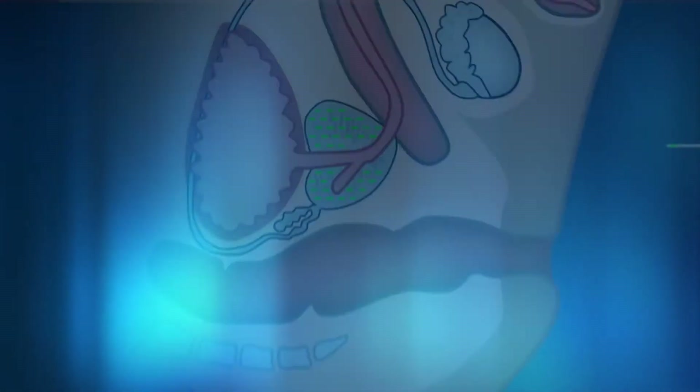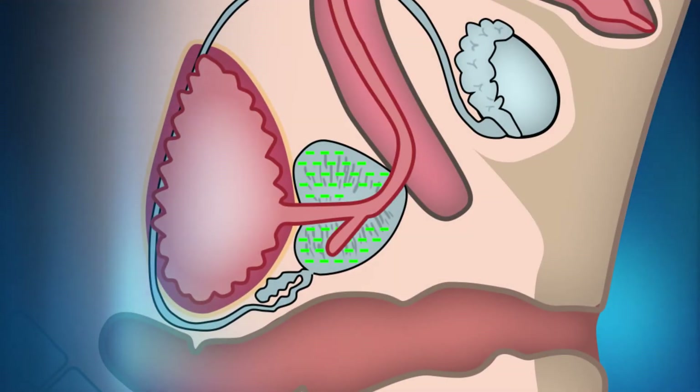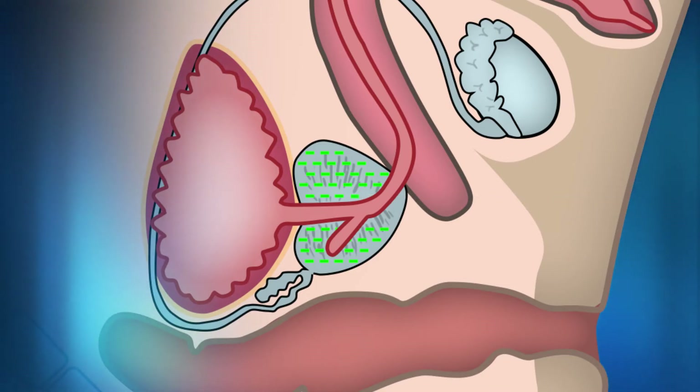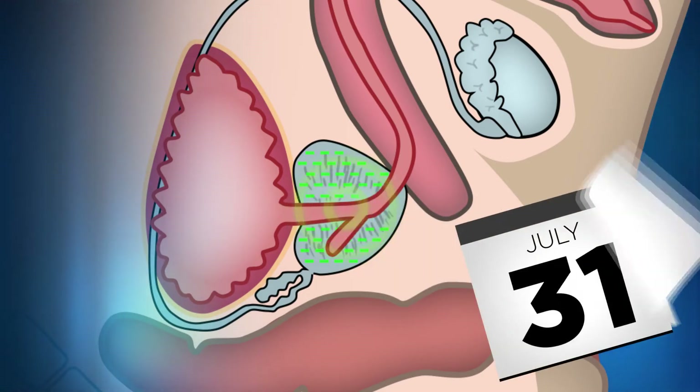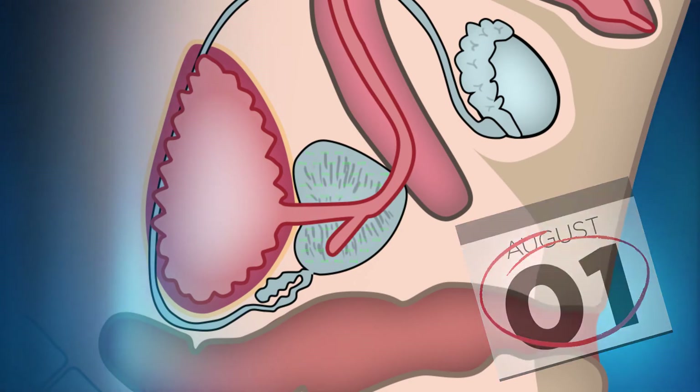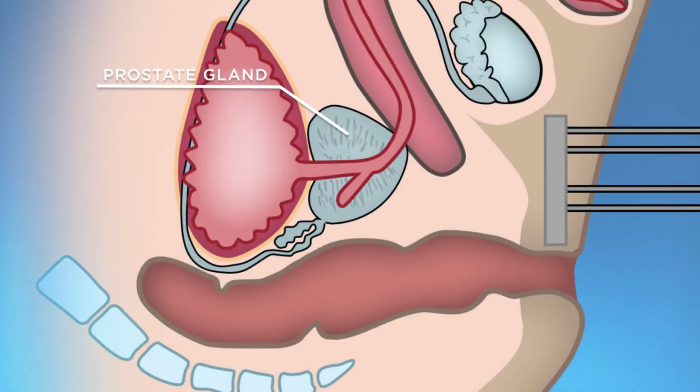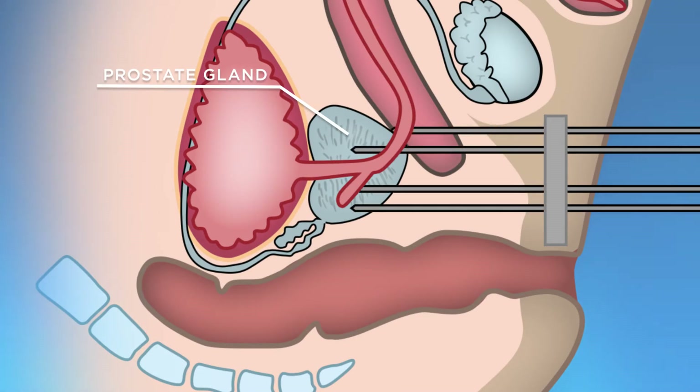Brachytherapy was initially developed as a seed implant, or low dose rate brachytherapy, in which radioactive sources similar to grains of rice were deposited into the prostate and decayed over a period of several months. More recently, there has been the development of high dose rate brachytherapy, where a tiny radioactive source is only temporarily placed into the prostate gland without the need to permanently place any material inside the patient.